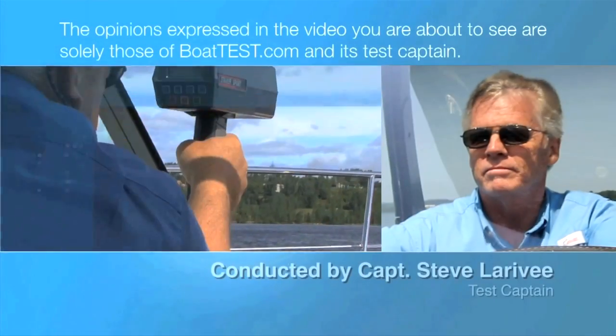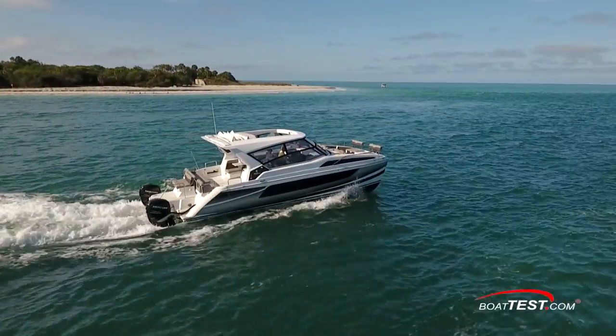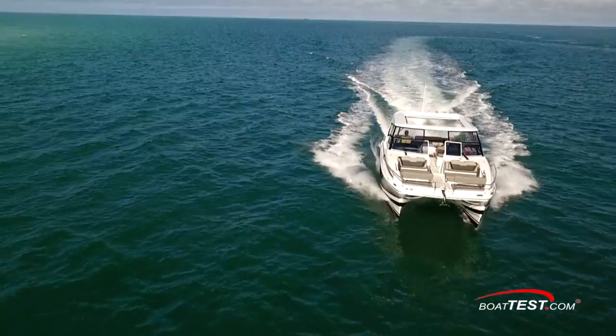The following opinions are solely those of BoatTest.com and its test captain. Hi, Captain Steve for BoatTest.com, and today we're going to be taking a look at an impressive boat from Aquila, the 36.